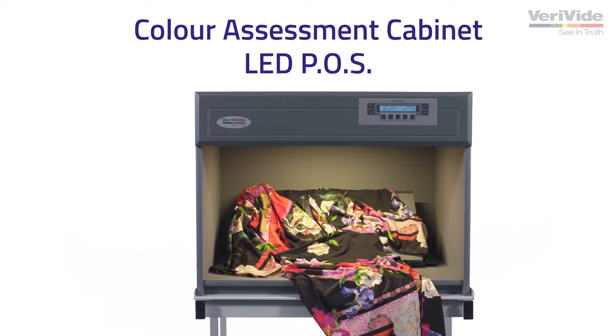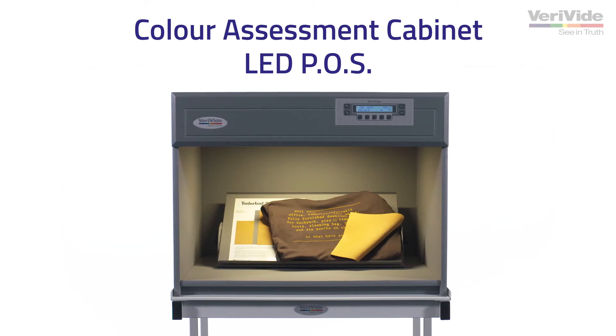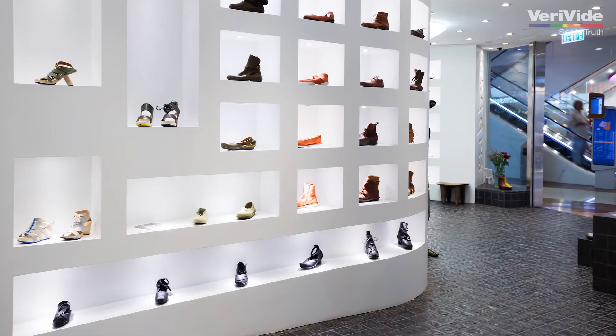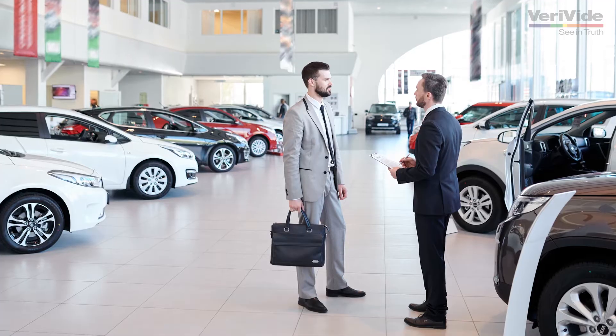An LED is an eco-friendly illuminant that saves energy and provides bright, ambient and instant lighting. LED lights are widely used in small and medium-sized retail stores, creating the ultimate shopping experience and also in larger spaces such as car showrooms.